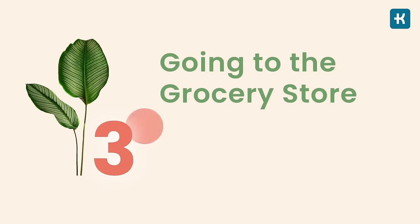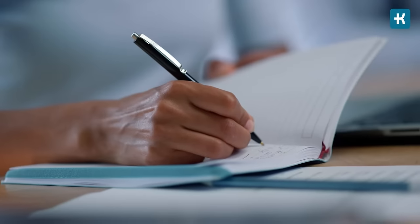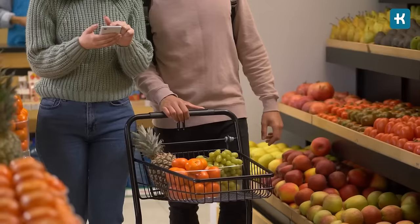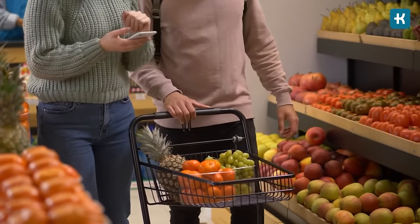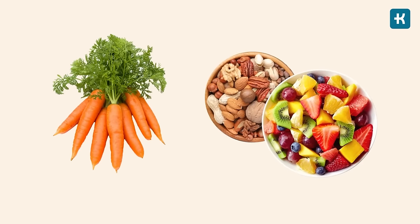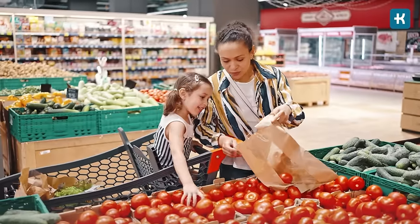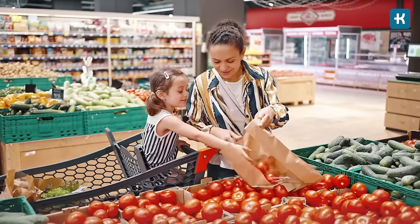Hack number three: going to the grocery store with a list. Make sure to make a list of what you need and stick to it. Replace your unhealthy carbs with alternatives that won't spike your blood sugar — for example, choose some carrots instead of chips, or pick some low-glycemic fruits or nuts instead of candy bars. Having and following a list can help you avoid impulse purchases, and if you're trying out new recipes, it ensures you get home with all the right ingredients.